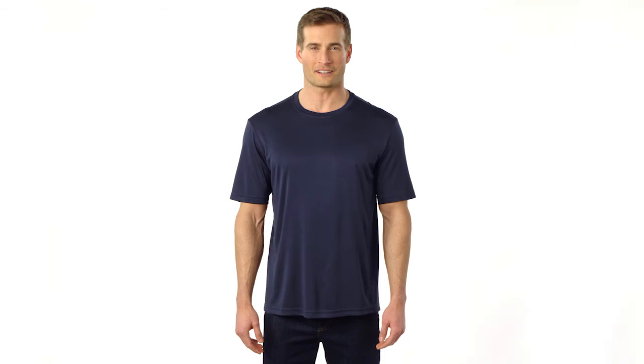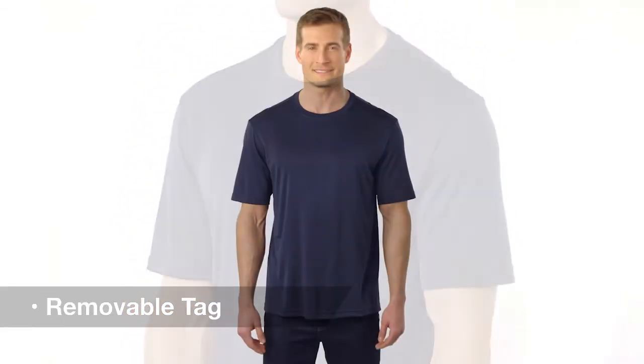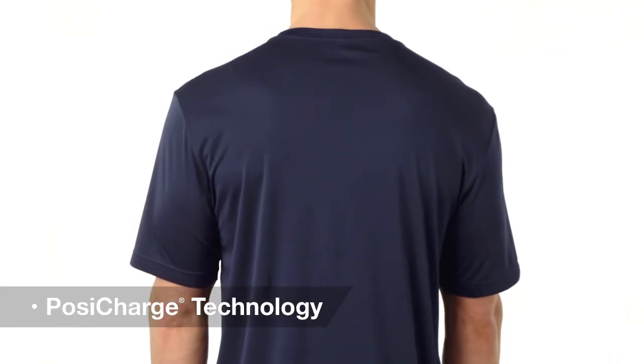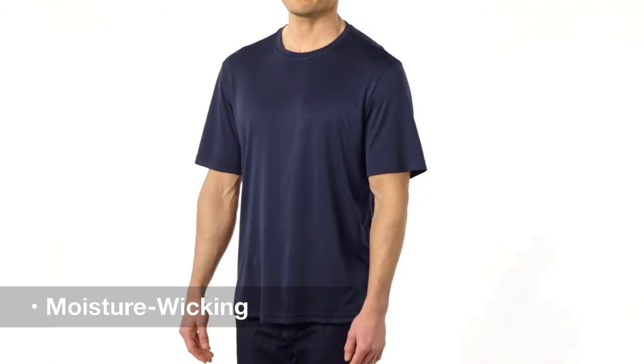Our number one performance tee is in a class all by itself. Its removable tag adds comfort and easy relabeling, making it ideal for customizing. With exclusive PosiCharge technology for color and logo retention, the look stays sharp game after game. Plus, its moisture-wicking fabric is available in lots of colors for any event.